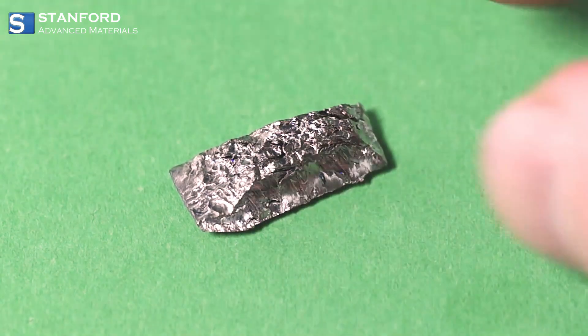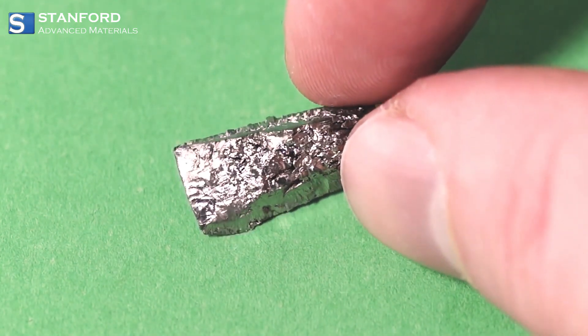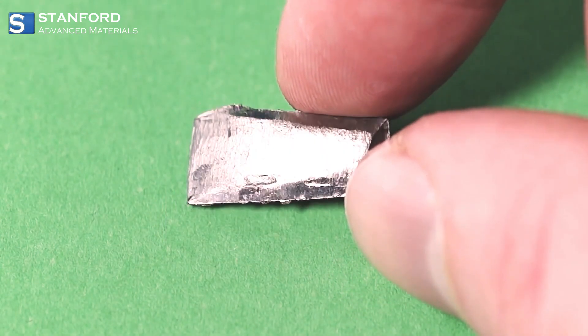Greetings, explorers. Today, join us on a journey into the fascinating world of scandium, an element that might be rare but packs a punch in terms of applications and properties.